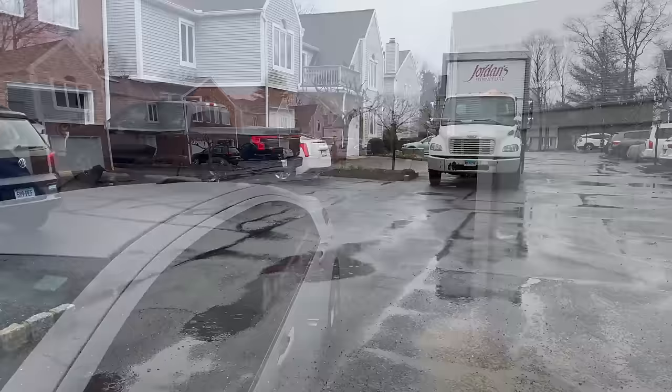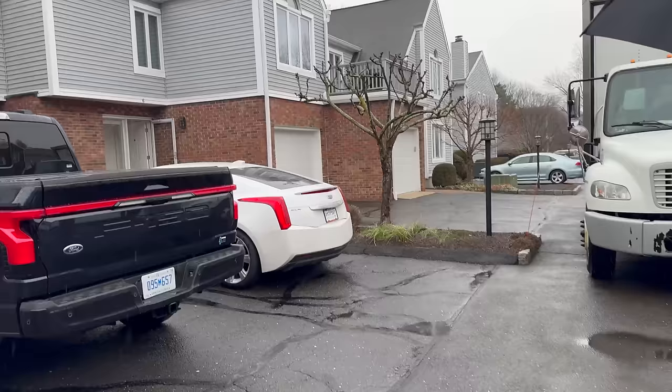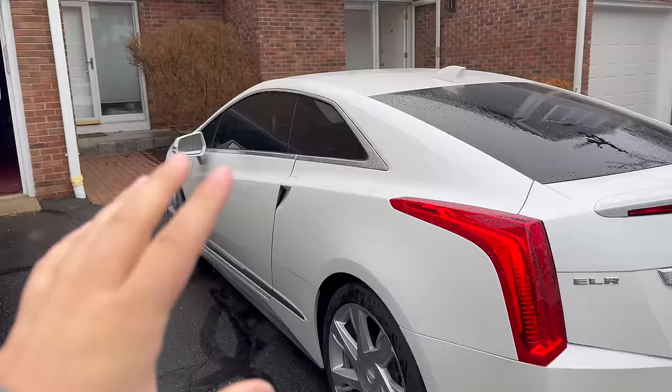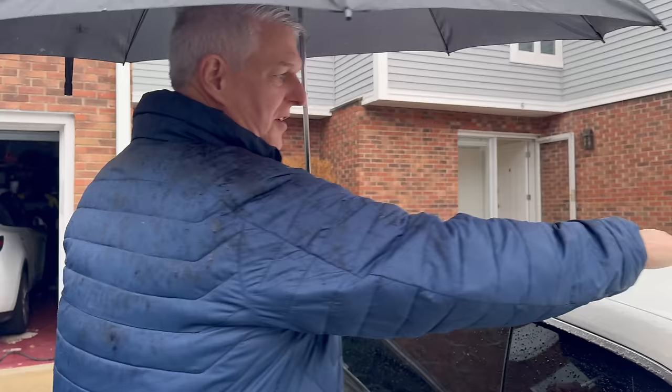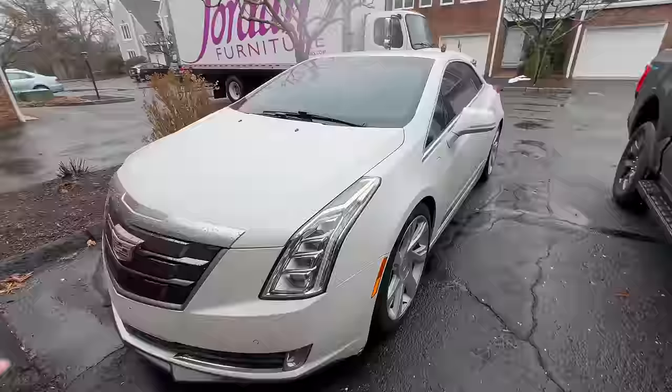Now it's my time to experience the ELR. Here's the Lightning I'm about to take on a road trip to Florida. I've seen ELRs but never been in one — I take photos of them whenever I see one, so this is kind of an exciting moment. Look at the shark fin compared to the Volt — the design of this car on the outside is just absolutely gorgeous.